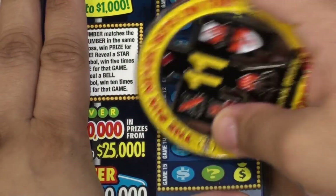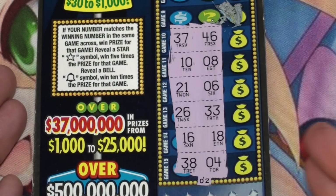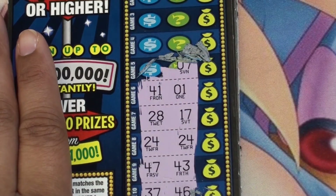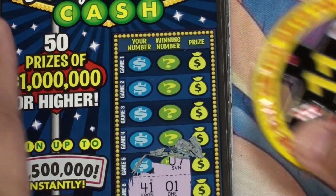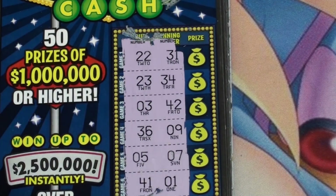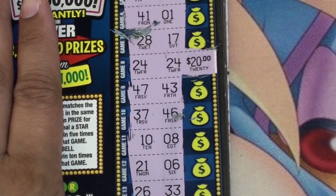Ticket 11 — nothing there. Matching 24s right there, and looks like that's it. Let's see what that prize is — and it's $20. Ticket 12.